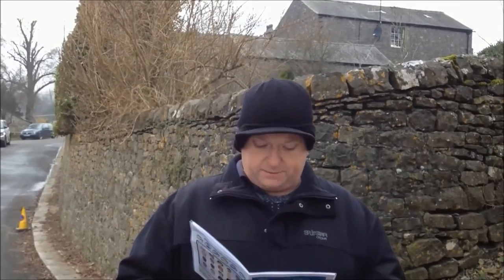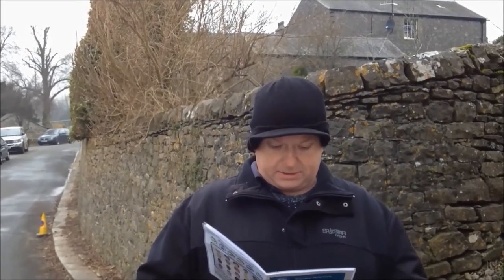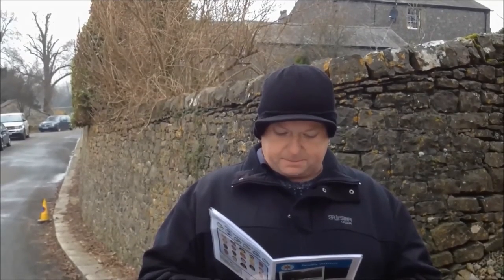Here's a little fact about the village of Downham: it's part of the Asherton Estate, owned by Lord and Lady Clitheroe. The owners do not allow overhead electricity lines, aerials, or satellite dishes, making the village a popular location for filming period dramas.